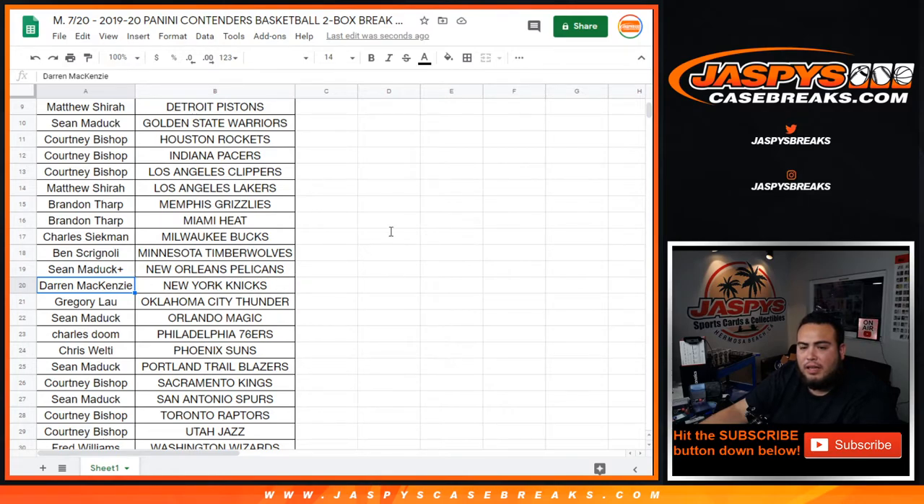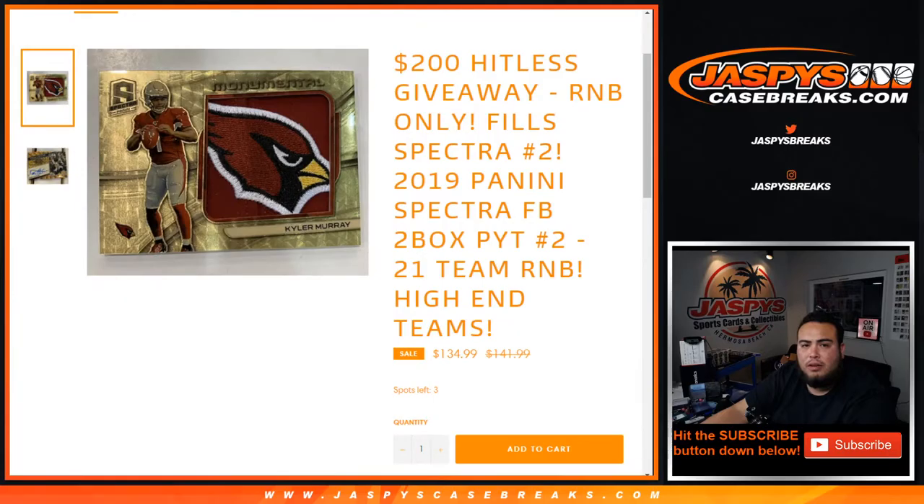Yannick gets a spot in the Spectra break, so two left. Two left in that Spectra RNB guys. If you guys are thinking about it — two left. Tonight only, I'll give away an extra 50 bucks in break credit.